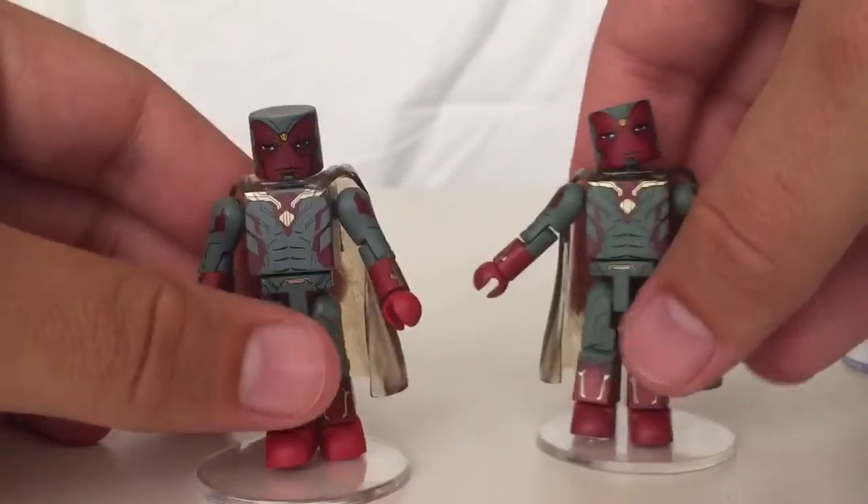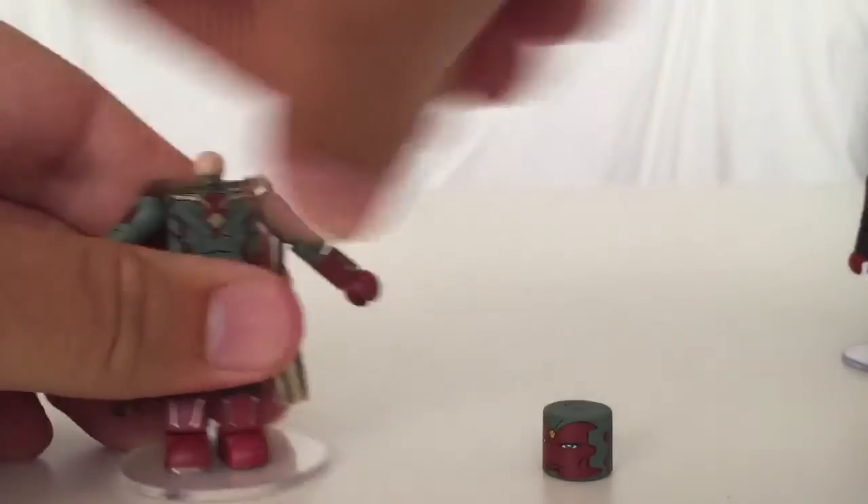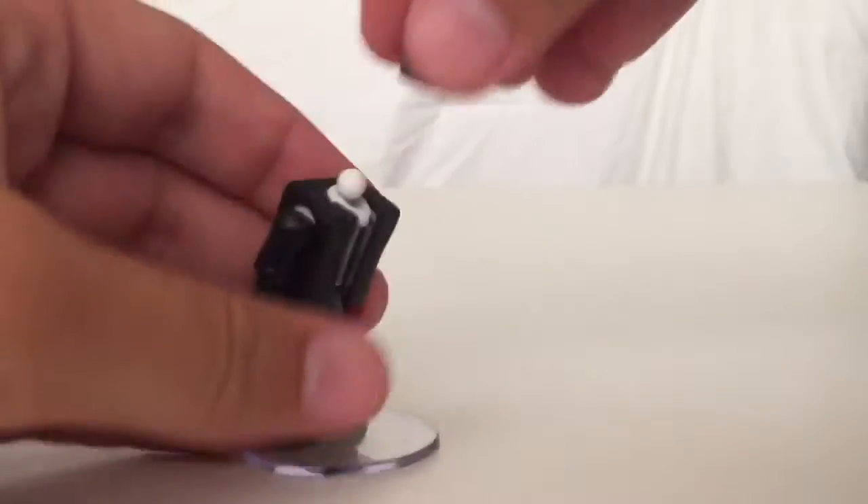So we can see how similar these two would be. I'll swap this back really quick, and then we can take a look at Scarlet Witch.